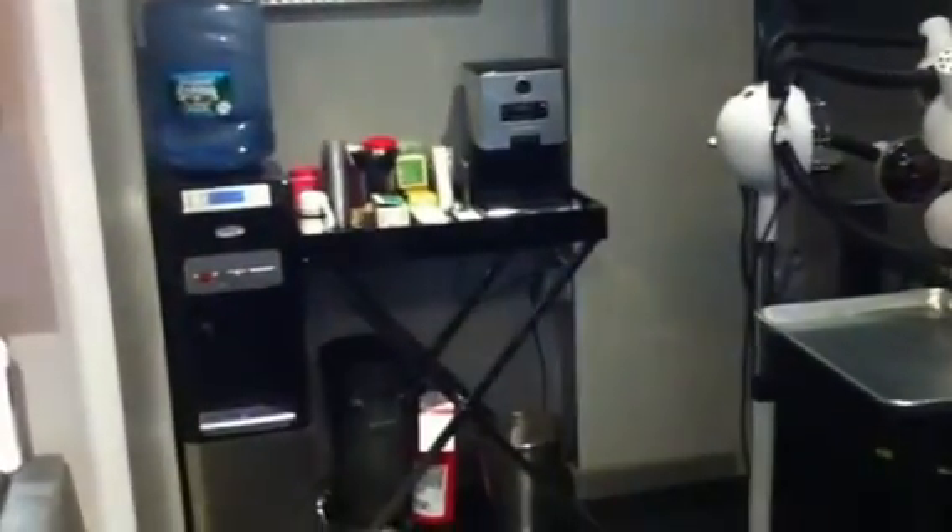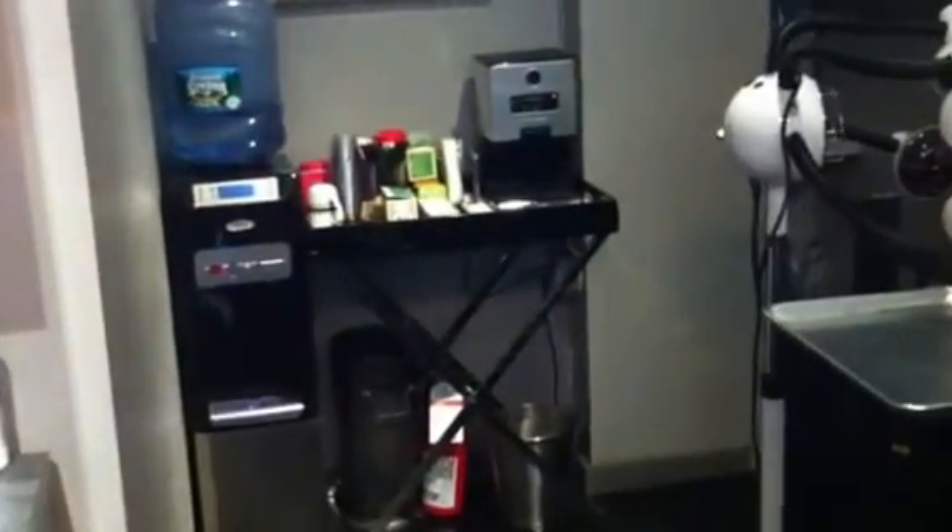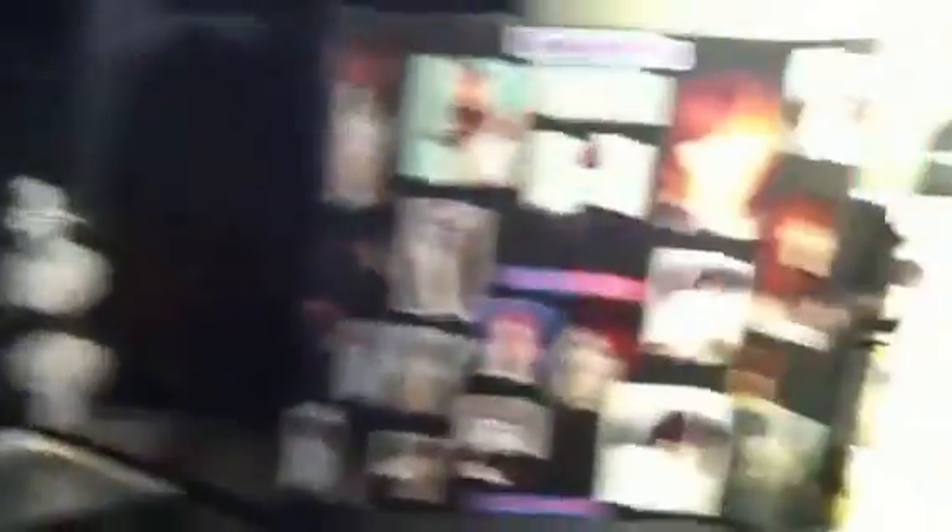Back here is our coffee area — we offer coffee, tea, water, soda, and wine in the evening. And back there is our bathroom and coat area. So you can see that every inch of this salon is used and it runs very efficiently. Hope you've enjoyed your visit — please come see us in New York City at J. Christopher Salon, 43 7th Avenue and 13th Street. Thank you.